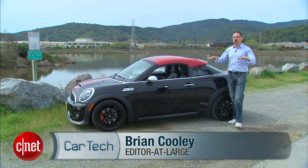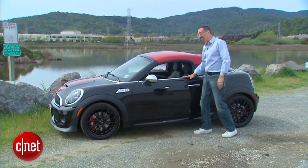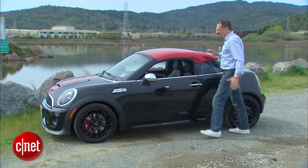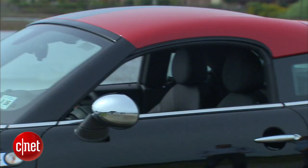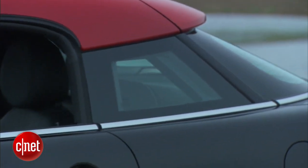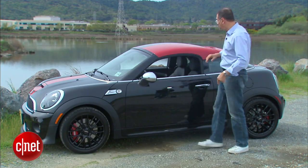A Mini Cooper Coupe is still a Mini Cooper hardtop from here on down. It's the stuff above the belt line where it gets all different. This windshield is kicked back maybe 10 or 15 degrees more raked. The roof is curved and smaller — kind of reminds me of one of those little souvenir NFL helmets you used to get at the gas station with a fill-up.